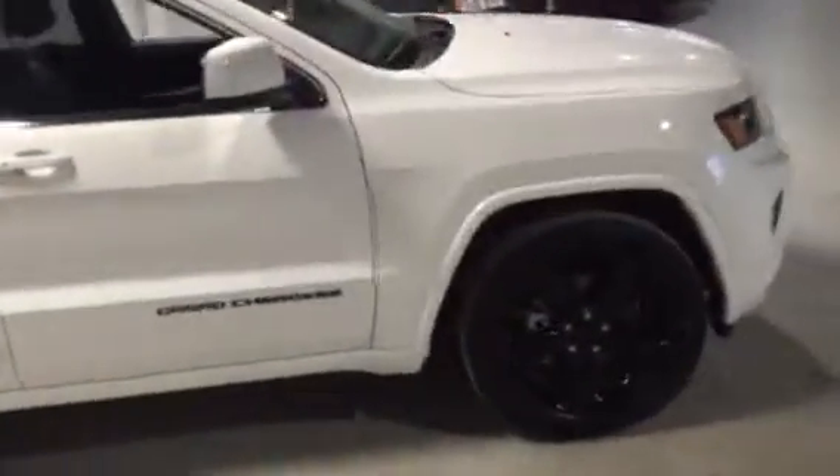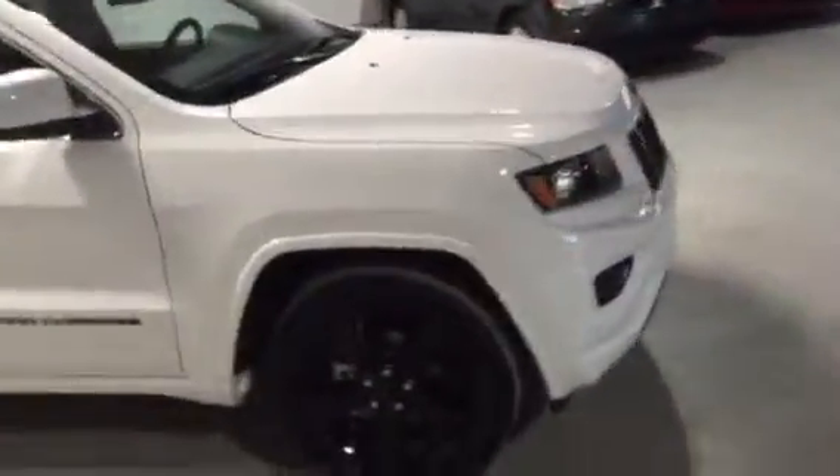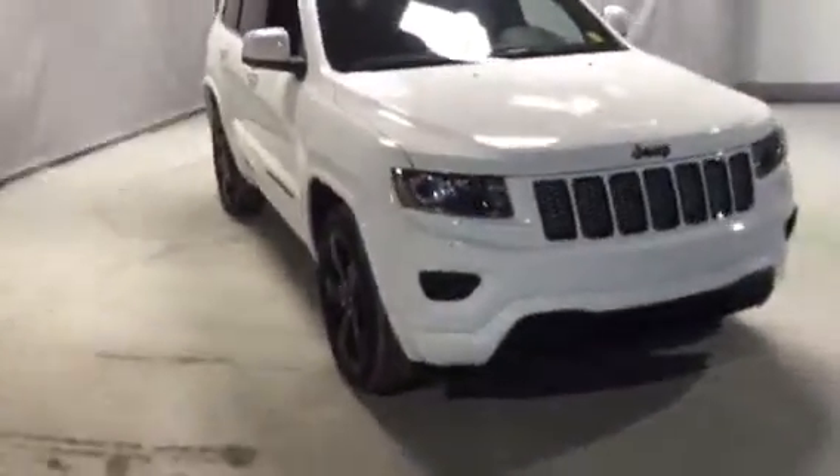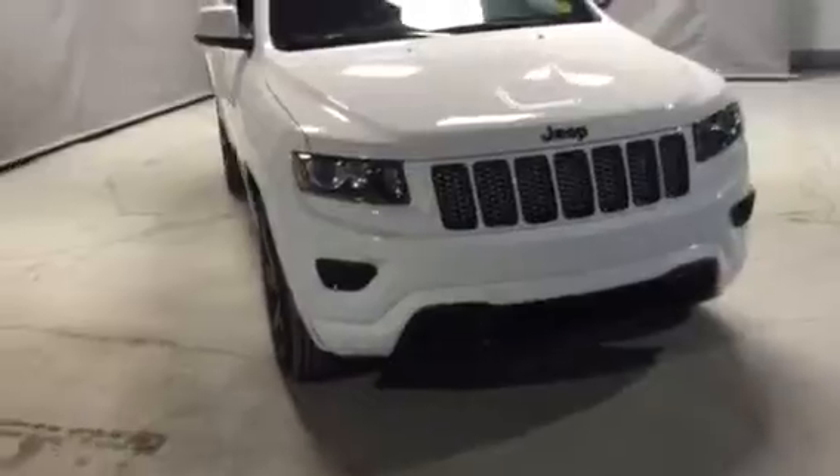And on the passenger side of the vehicle right here, the gorgeous white and black combo — just absolutely amazing to look at. We've had tons of interest on this thing as it is one of the nicest looking Jeeps out there for sure.